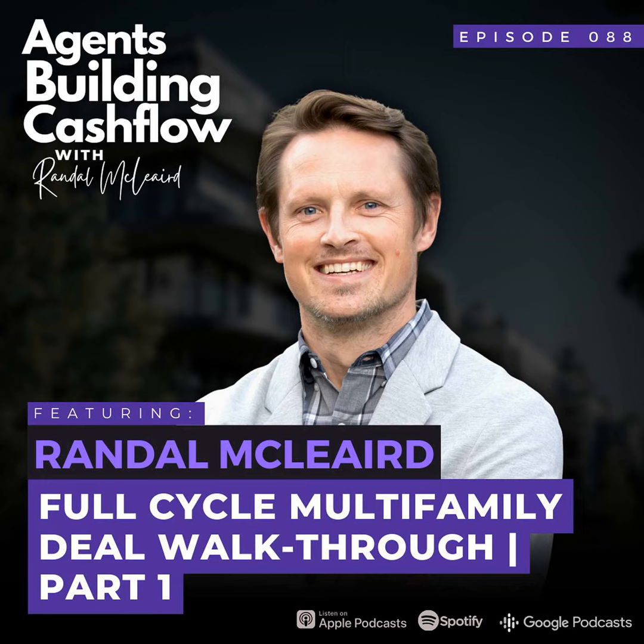I'm Randall DeCleer. Welcome back — it's great to have you here today. I am kicking off a series now about real estate multifamily deal going full cycle, so I'm glad you're here for this.